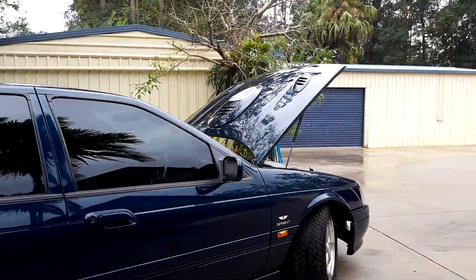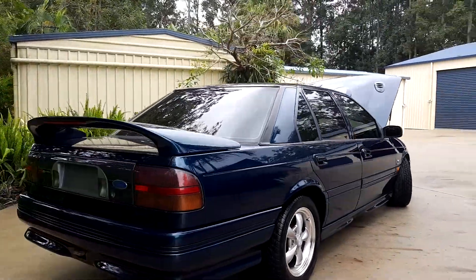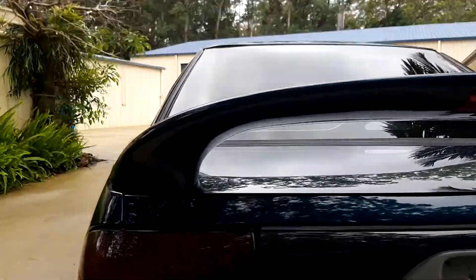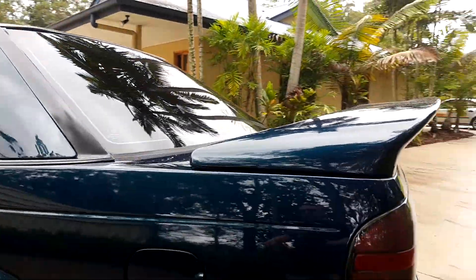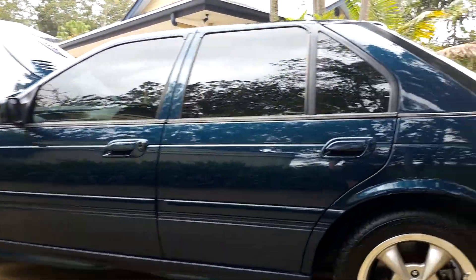You'll also tell from walking around the car that the paintwork is in immaculate condition. There is zero rust on this car. As classics go, this is an example of what one should look like.